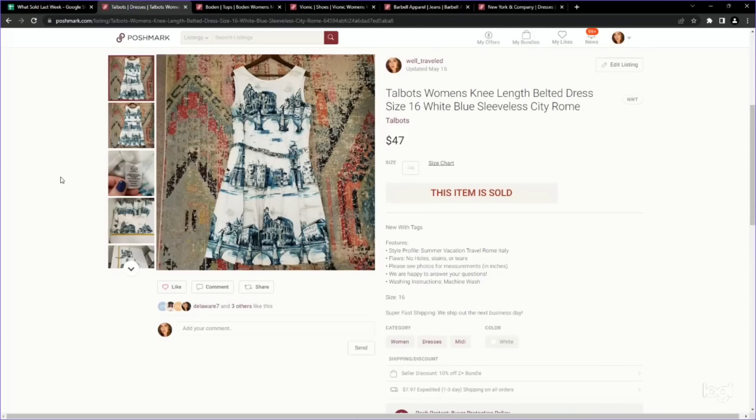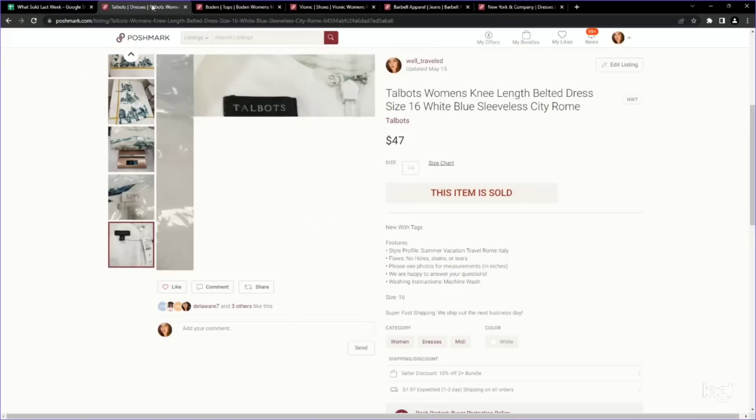Here's another brand in dresses that has been performing really well for me: Talbots, specifically in larger sizes — they seem to move really quickly. The picturesque, city-scene ones perform extremely well. This one is a knee-length belted dress, new with tags, size 16 — lots of great things going for it. I paid $4.99, listed for around $55 on Poshmark, and it sold on an offer for $47. A great return on investment.